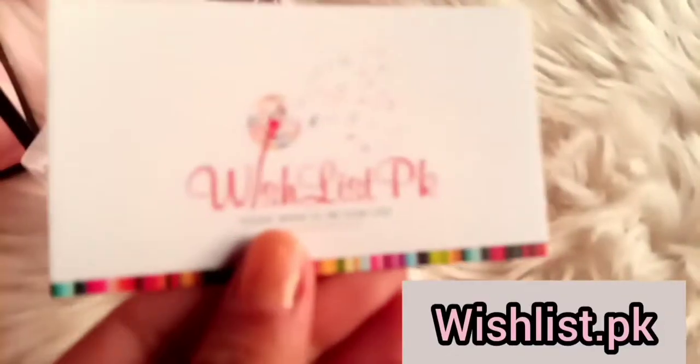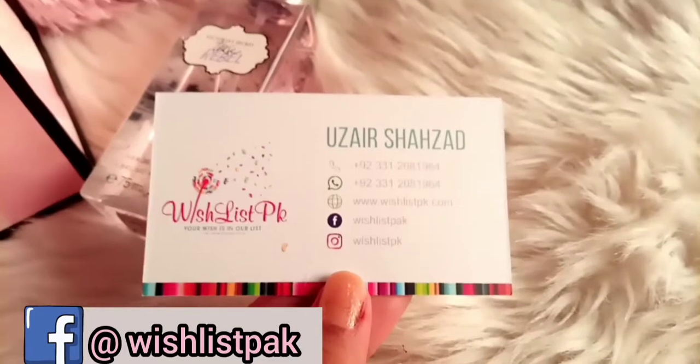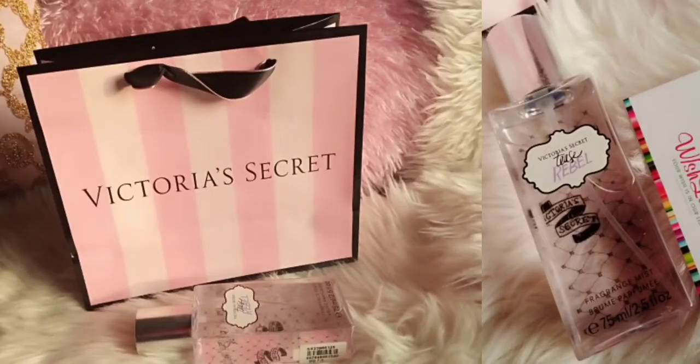There is also a card included. On the back they have their WhatsApp number, Facebook page, and Instagram page mentioned. I will mention the link in the description box.